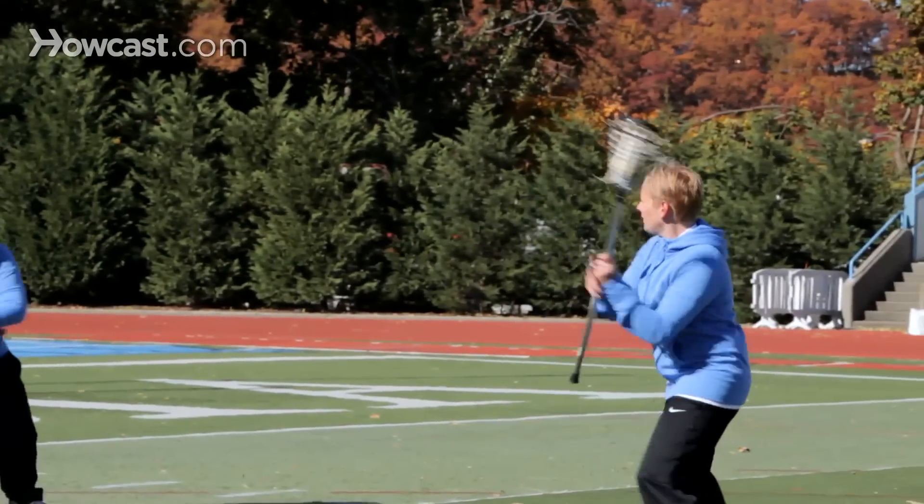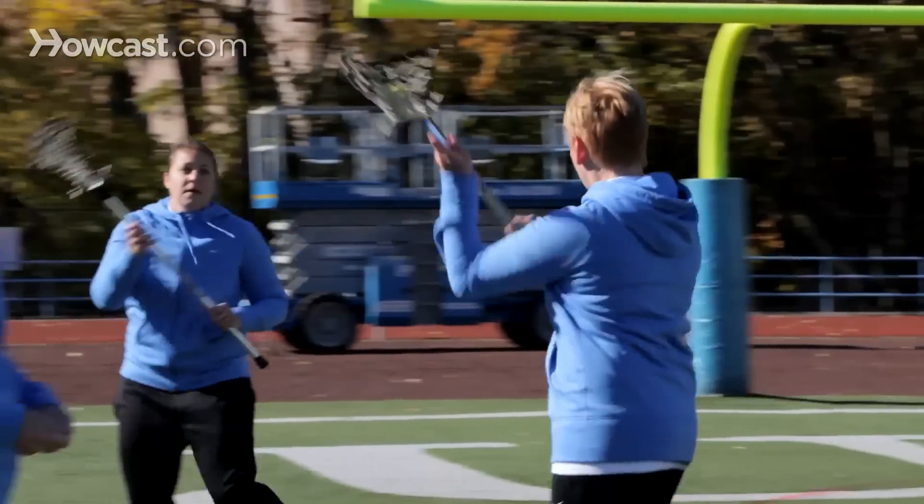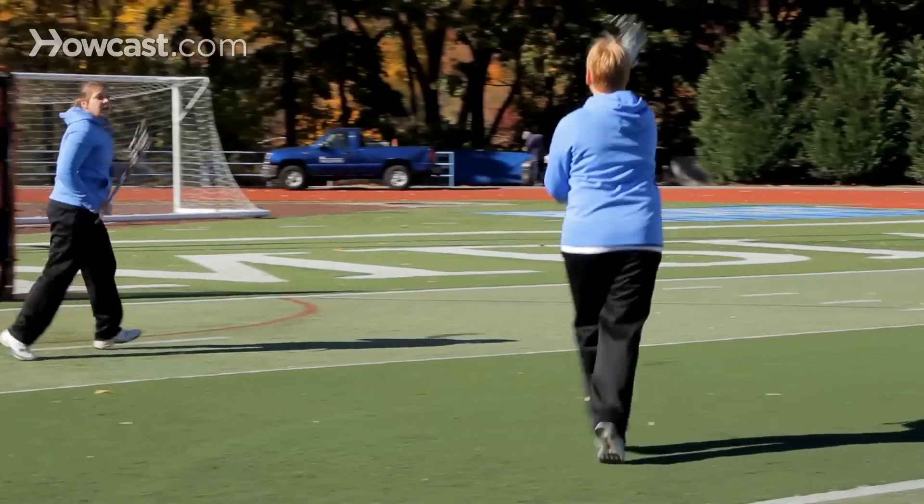So this would be as if Liz and Caitlin were running up the field, passing back and forth, and really working on those fundamental skills while on the move.